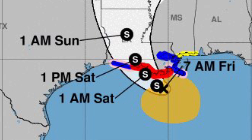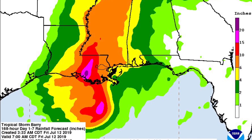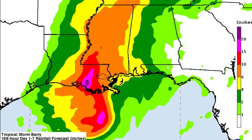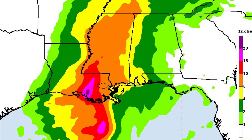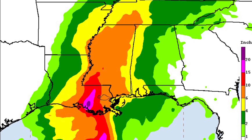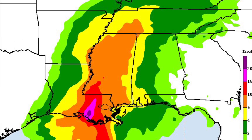The biggest impact overall is going to be rain. The brightest colors in south central Louisiana show rainfall projections of easily 10 to 15 inches as we move into early next week. Some of those could be as high as 15 to 20 inches. For that reason there are flash flood watches for most of southern Louisiana, southern Mississippi, southwestern Alabama, and even parts of the Florida panhandle.